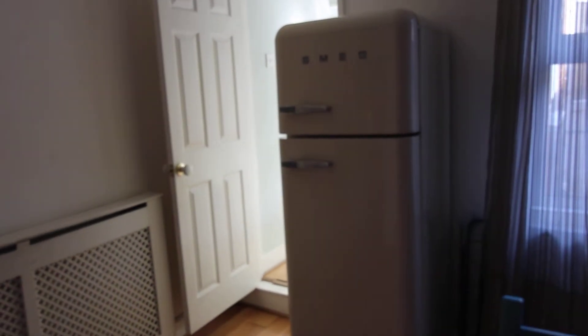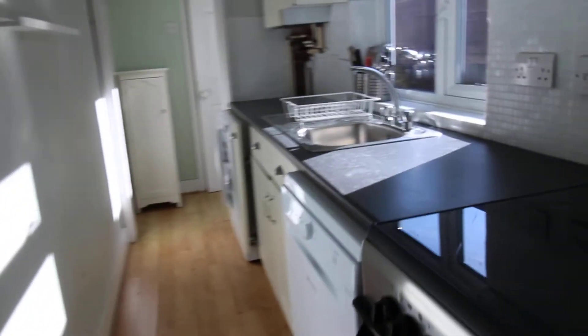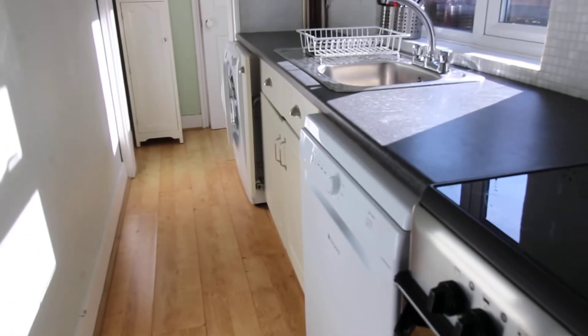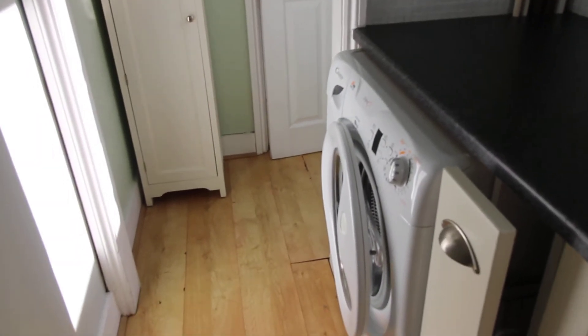So in the kitchen there is a fridge freezer. The kitchen is equipped with oven, hob and extractor, dishwasher and washing machine.